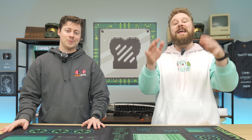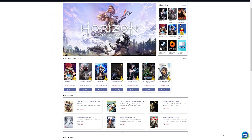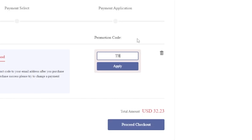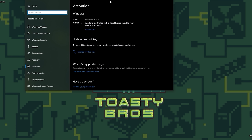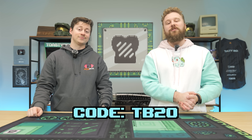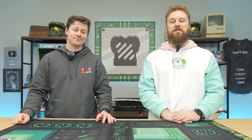But before we dive into today's build, let's hear a word from today's sponsor. Today's video sponsor, GVG Mall, has you covered — an awesome online marketplace with game keys and Windows licenses. You just buy a key on GVG Mall using code TB20 to get a really good discount, then copy and paste the key into Windows, and boom, you have an activated version. You can get Windows 10, Windows 11, and a bunch of other keys. Big thanks to GVG Mall for sponsoring today's video.